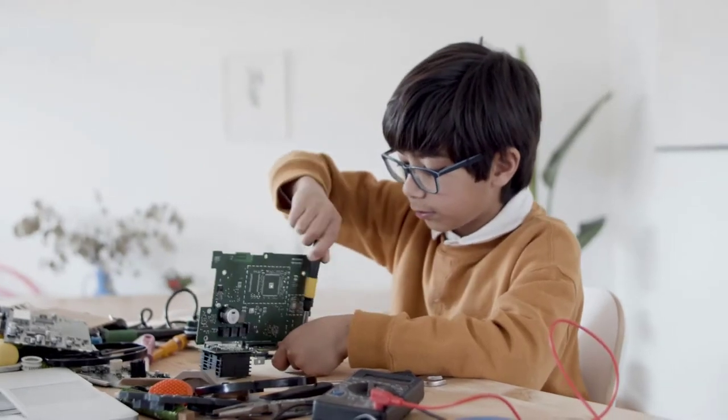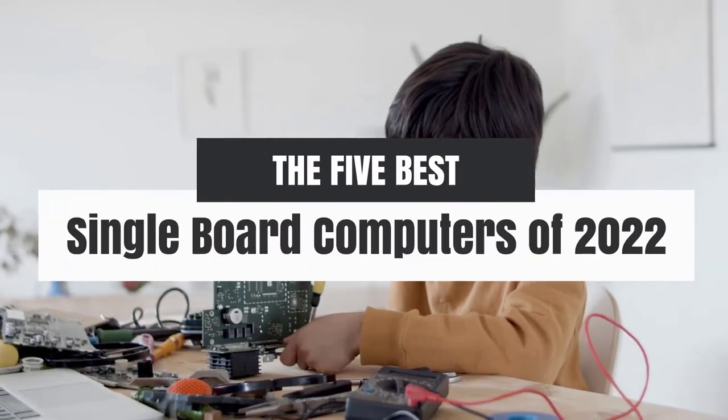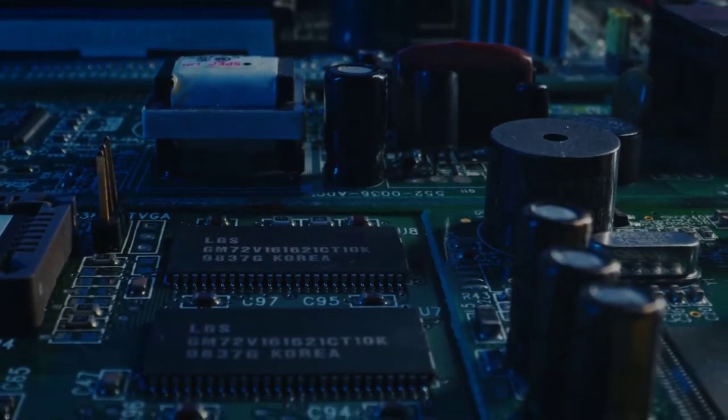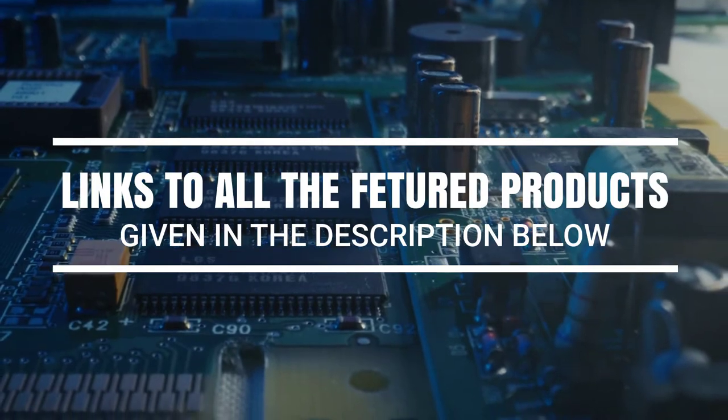Hey, what's up guys. In this video we're breaking down the 5 best single board computers of 2022 on the market. Without further ado, let's get started. And by the way, links to all the featured products are given in the description below.